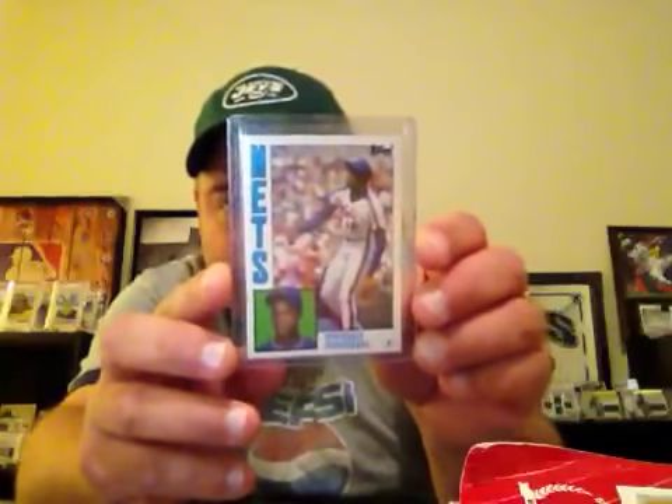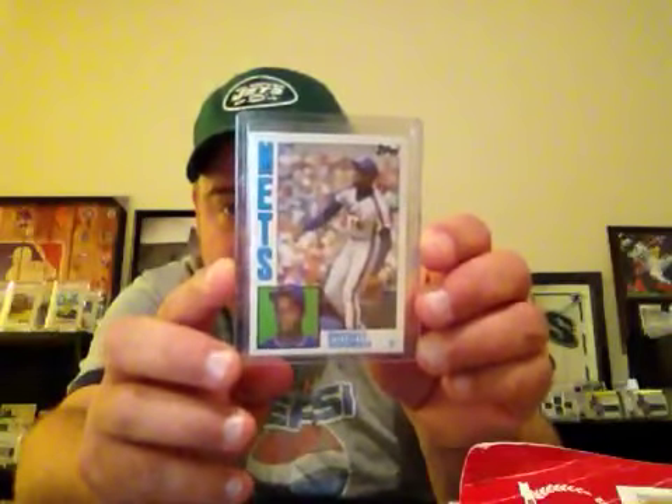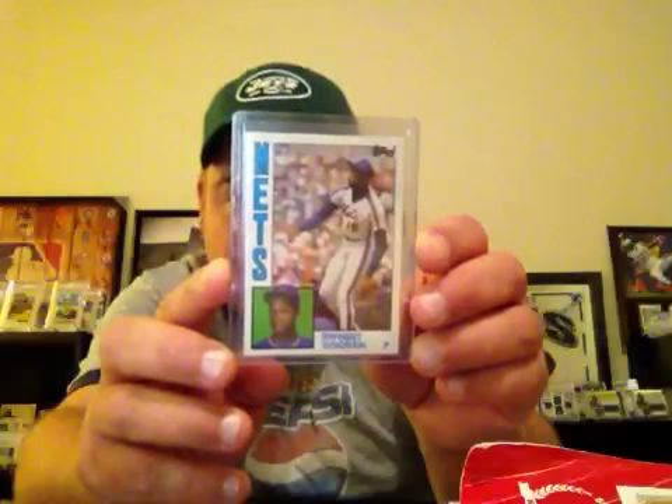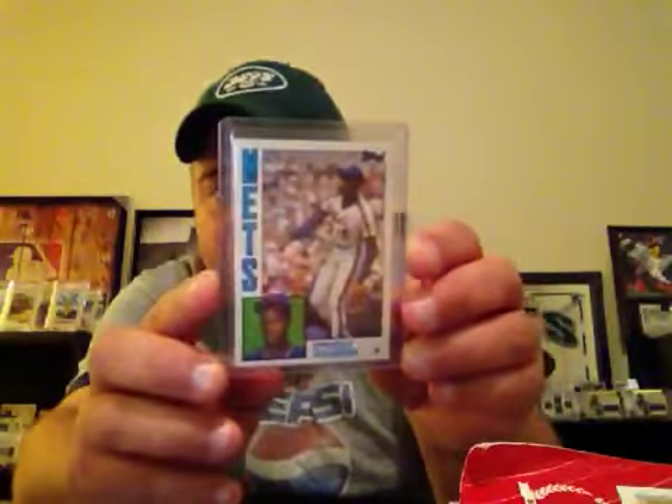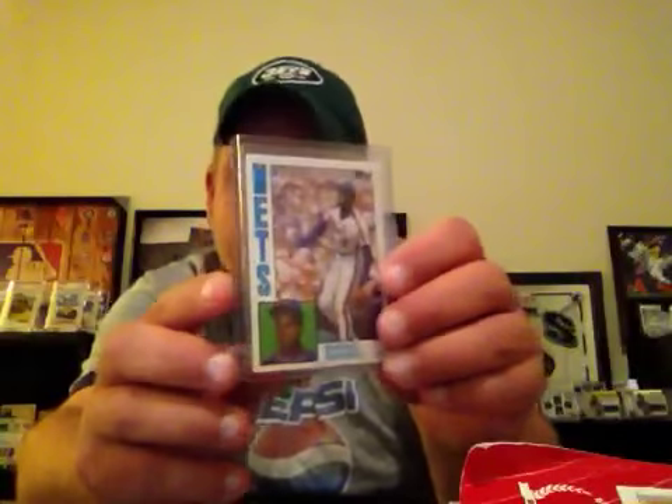But this is the card I wanted — one of the all-time cards I never got to own. 84 Topps Traded, Dwight Gooden rookie. This is an awesome card. Super stoked to get it into the collection.